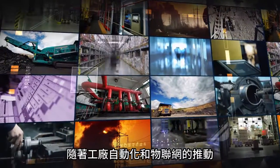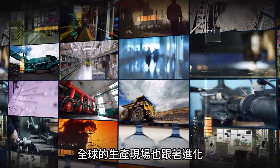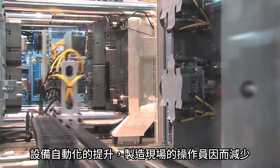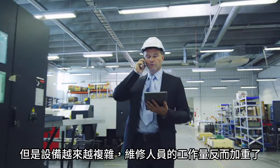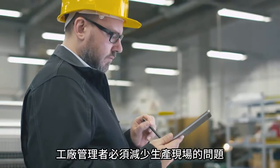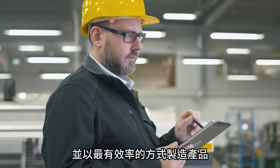With increased IoT and automation in factories, manufacturing floors around the world have been evolving. Thanks to automation of equipment, products can be manufactured by fewer operators now. But equipment has become more complex and maintenance personnel's workloads have increased. Managers on manufacturing floors are required to reduce trouble and efficiently manufacture products.